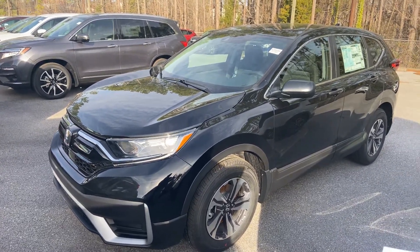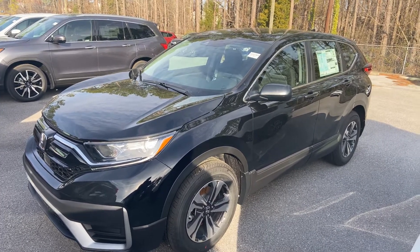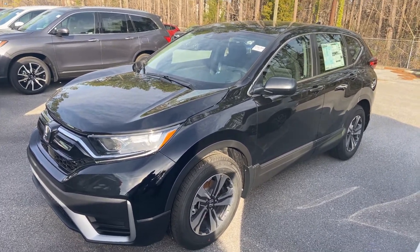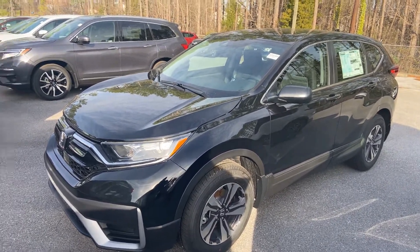Hey Sydney, this is Brian Hill over at Timron Honda in Hoover, and I'm going to be your Geico auto buying specialist. I just received your request for the Honda CRV LX with the black interior.